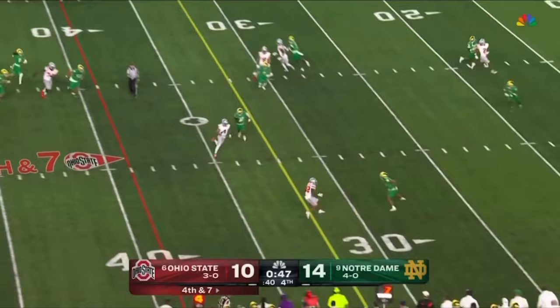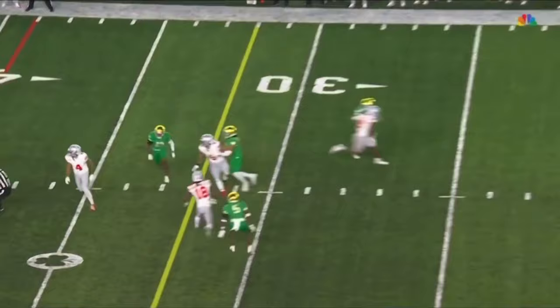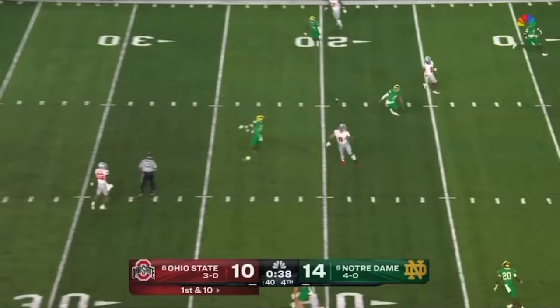McCord steps up over the middle — first down, Julian Fleming with the extra extension. How about that! Julian Fleming, very quiet — crossing route working on nickelback Thomas Harper and gets just enough for the first down. Stover's open — nearly intercepted!